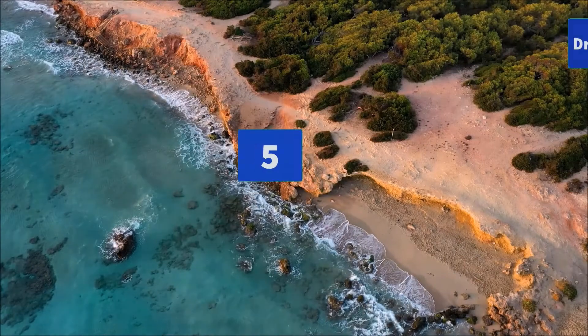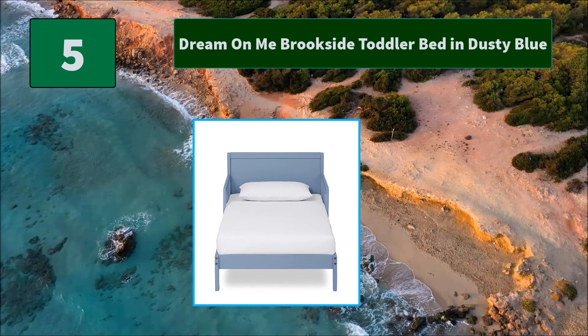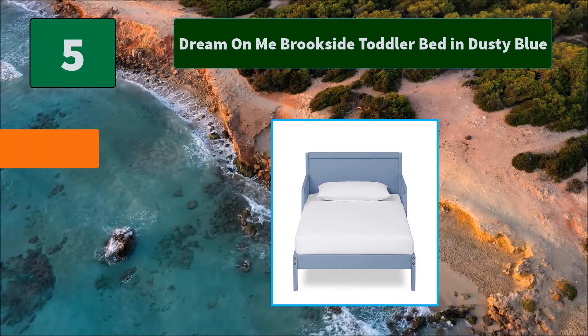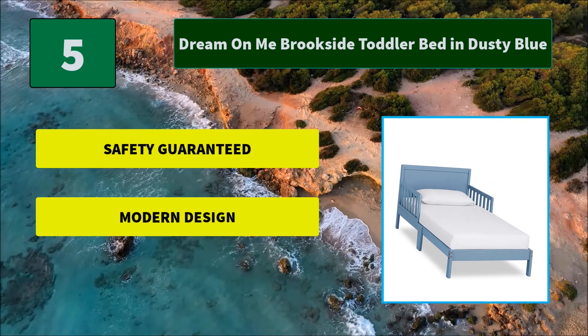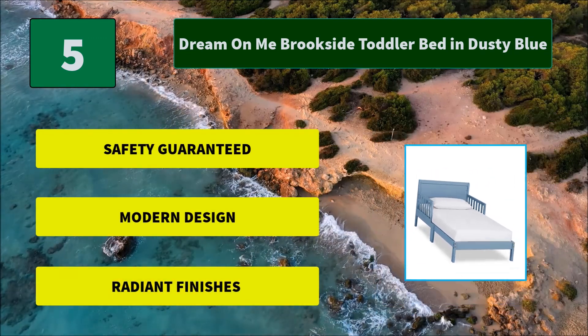Number 5: Dream On Me Brookside Toddler Bed in Dusty Blue. The Brookside's clean lines and contemporary frame design make it an ideal fit for any design theme. Built of New Zealand pine wood, it is easy to assemble and is adorable. Main Features: Safety guaranteed. Modern design. Radiant finishes.